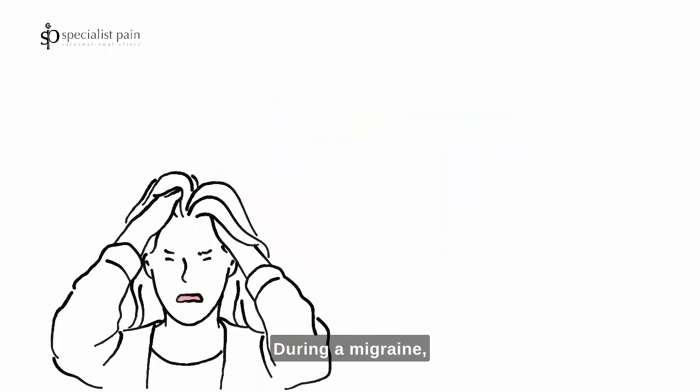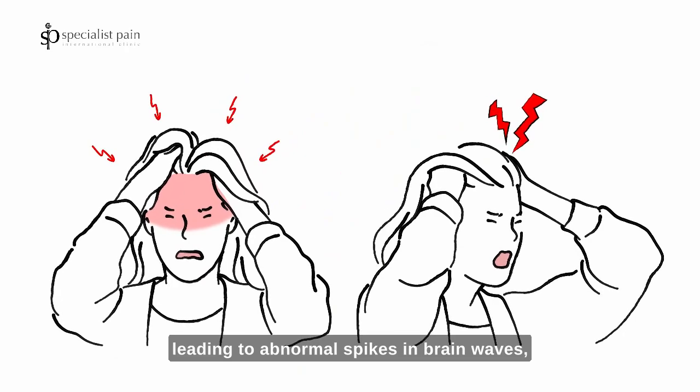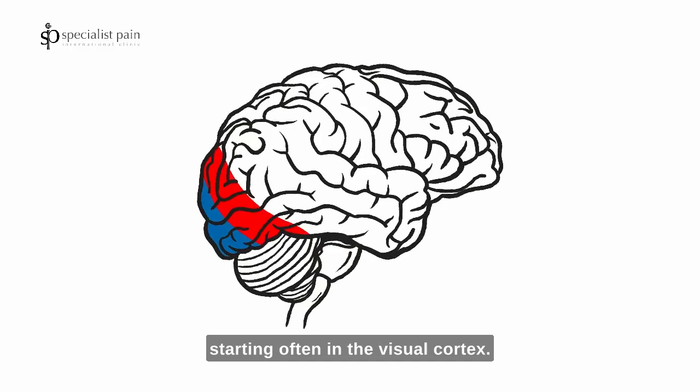During a migraine, certain areas of the brain become hyperactive, leading to abnormal spikes in brain waves, starting often in the visual cortex.